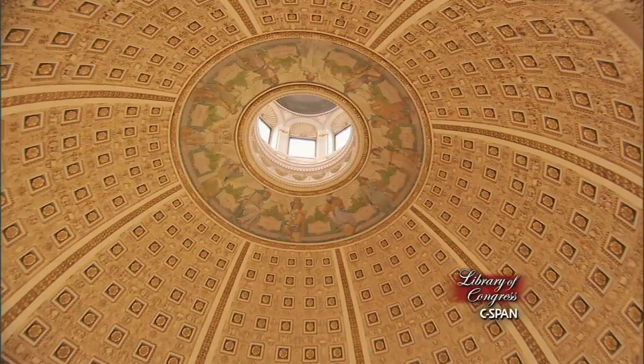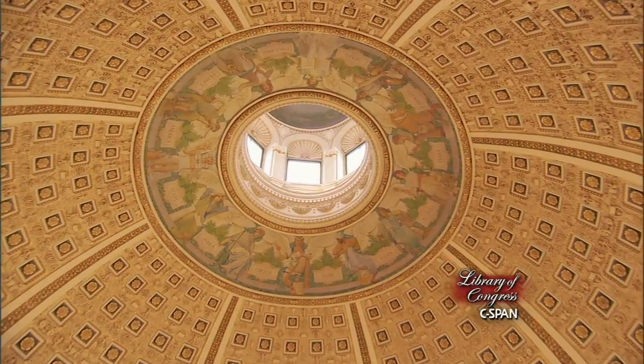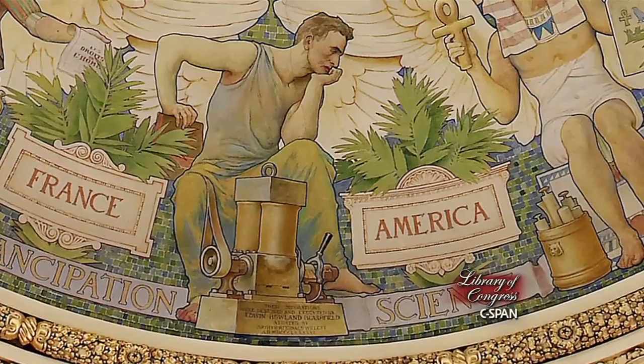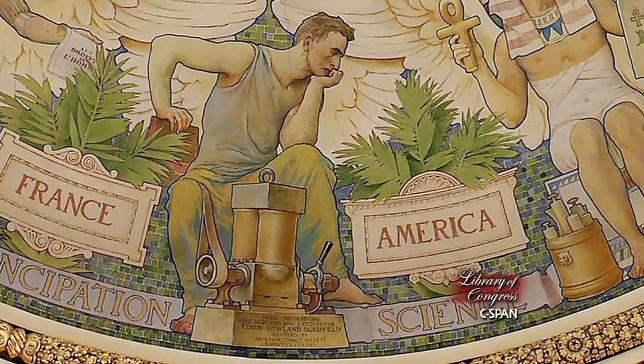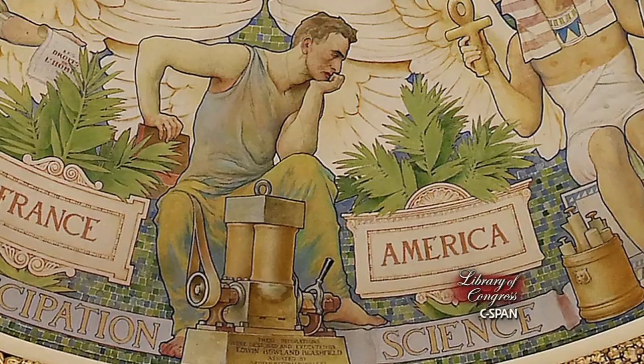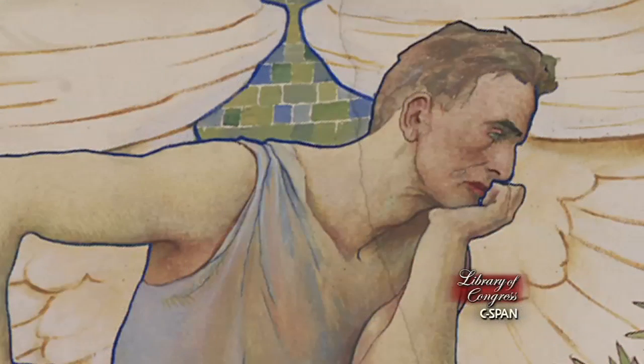On the collar of the dome, a ring of 12 seated figures representing 12 civilizations. America is represented as an engineer, with his hand under his chin, trying to solve a problem of mechanics. It is no coincidence that the figure resembles Abraham Lincoln.